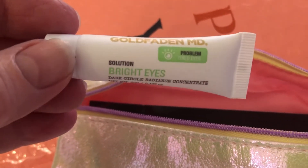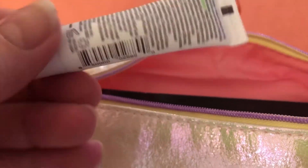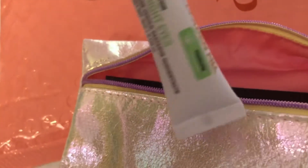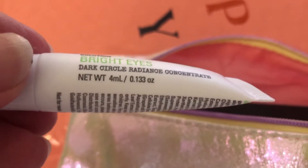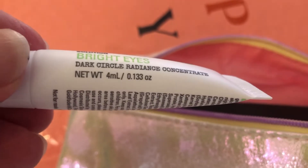This Gold Fadden MD Solution Bright Eyes is for dark circles. Even with my glasses on I'd have to get a magnifying glass — well, actually I can see that. It is 0.133 ounce. I don't have a price on these little products, of course.